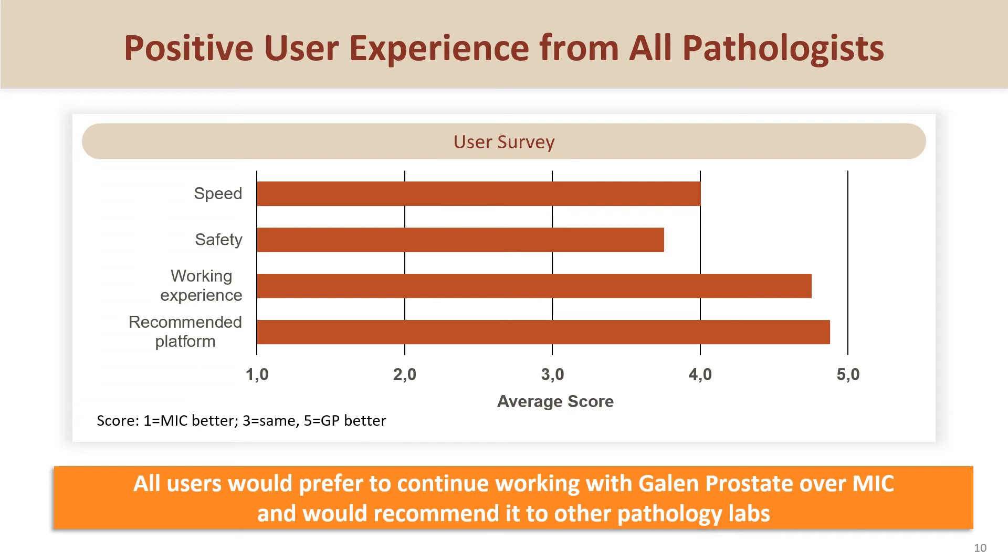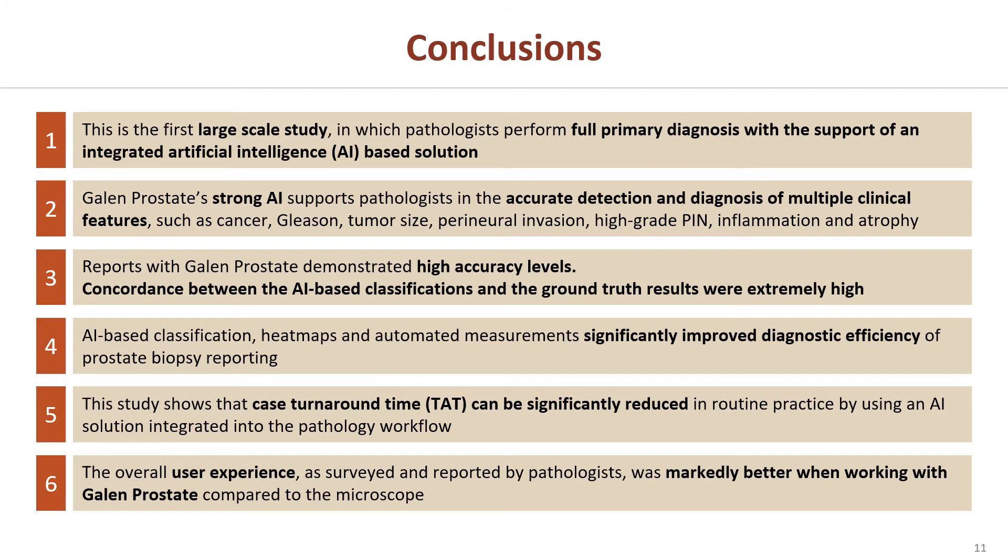We also surveyed the participating pathologists to evaluate their user experience in working with the Galen Prostate AI solution. The survey results show an extremely positive user experience. All the participating pathologists prefer to continue working with Galen Prostate over the microscope.